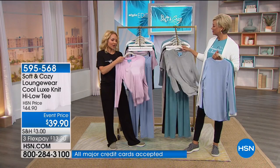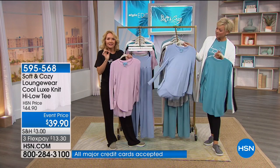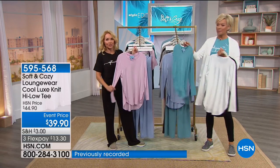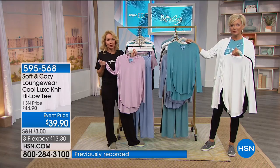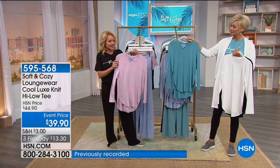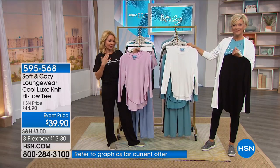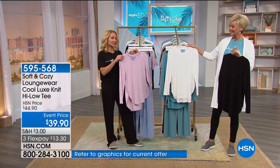It's all designed with the highest technology as far as fabric is concerned. This is that Cool Luxe Knit we were referring to before — bamboo rayon with a little bit of stretch, that little bit of spandex. The colors are phenomenal and the neckline is very flattering in that scoop style. And it has that little slit too.